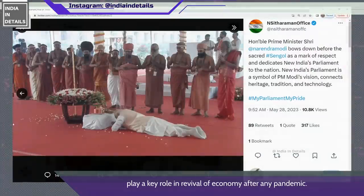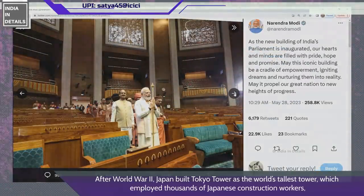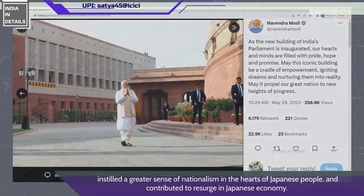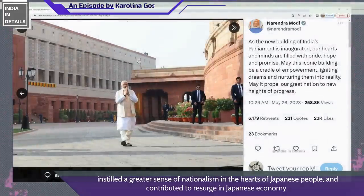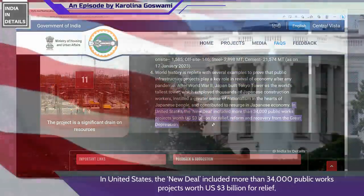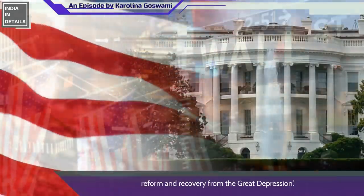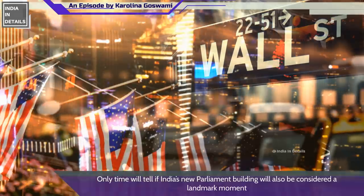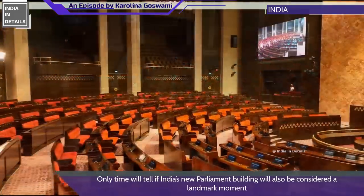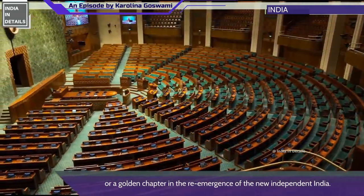World history is replete with examples proving that public infrastructure projects play a key role in economic revival after a pandemic. After World War II, Japan built the Tokyo Tower as the world's tallest tower, which employed thousands of construction workers, instilled nationalism, and contributed to a resurgence in the Japanese economy. In the United States, the New Deal included more than 34,000 public works projects worth 3 billion dollars. Only time will tell if India's new parliament building will also be considered a landmark moment in the re-emergence of the new independent India.